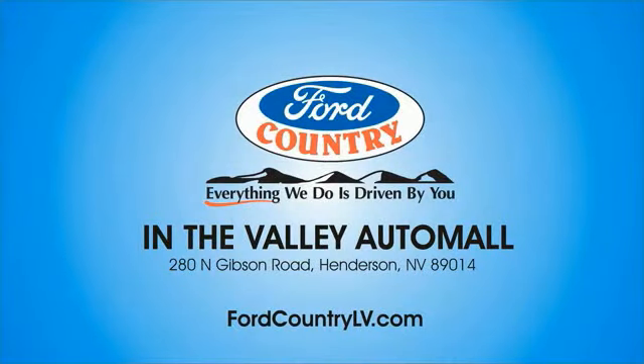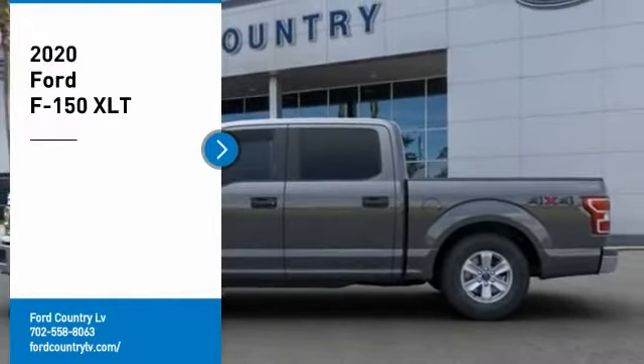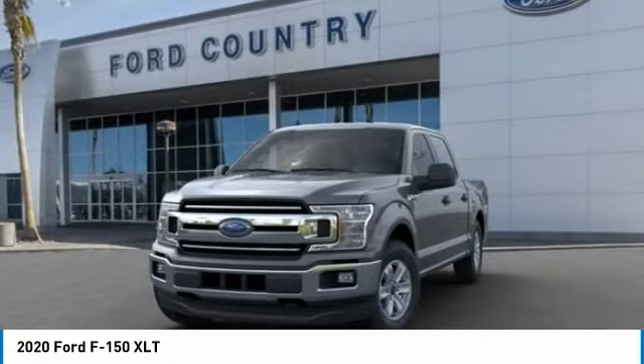Visit Ford Country in the Valley Auto Mall today. Come test drive the 2020 F-150. A Ford F-150 knows how to handle any situation. It's built to follow orders, no whining.